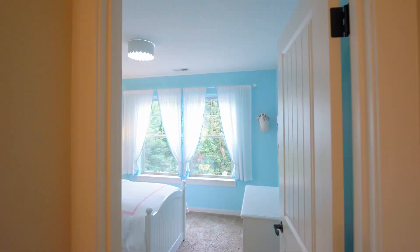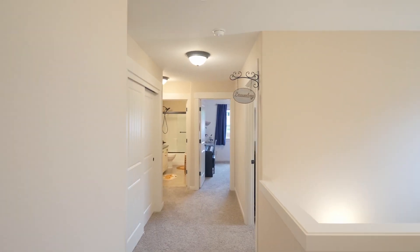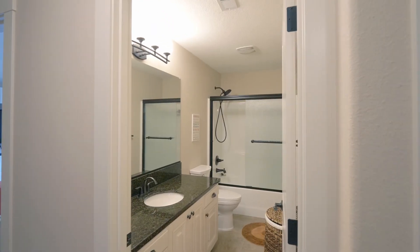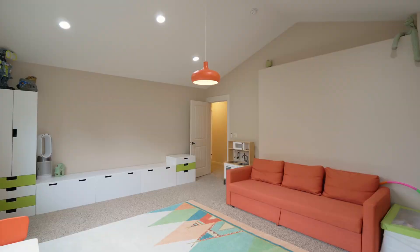This home of more than 2,500 square feet has two additional bedrooms on the upper level, another full bath, and a huge family room with vaulted ceilings.